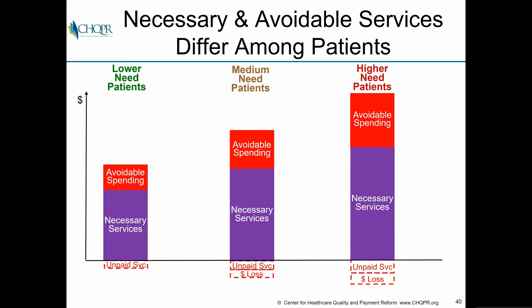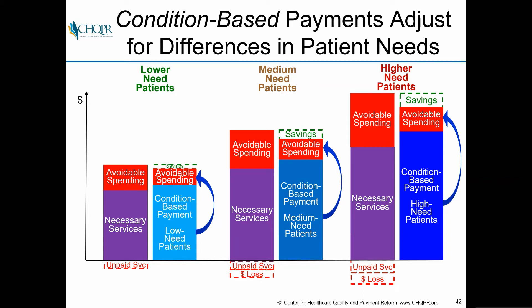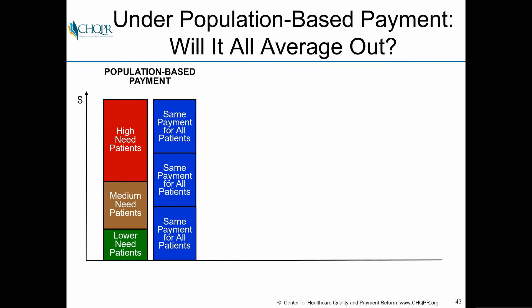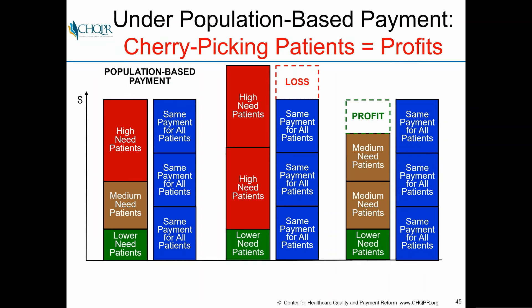One key thing to recognize is that both necessary and avoidable services differ among patients. There are lower-need, medium-need, and higher-need patients. Higher-need patients often have more avoidable spending but also need more necessary services. Paying the same amount for all patients won't be adequate. What we really need are condition-based payments adjusted for differences in patient needs — paying more for patients with higher needs and having a different level of accountability associated with that. Population-based capitation doesn't average out: when you get more high-need patients, you end up with losses.